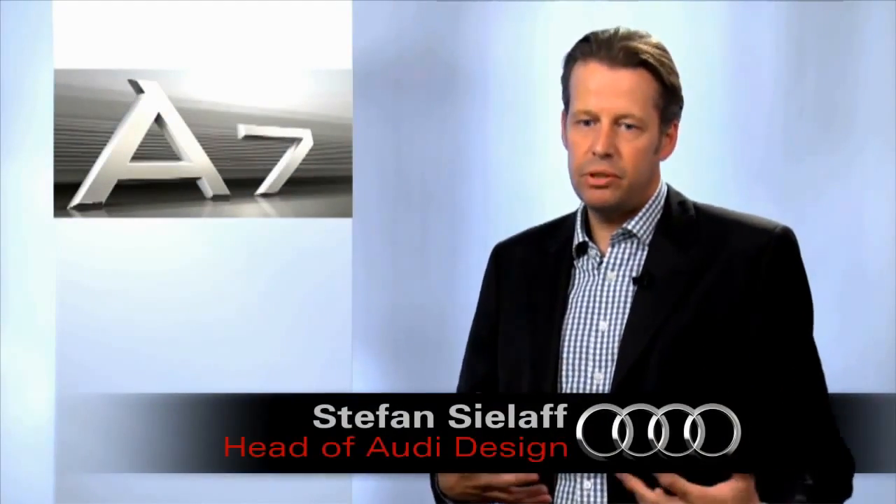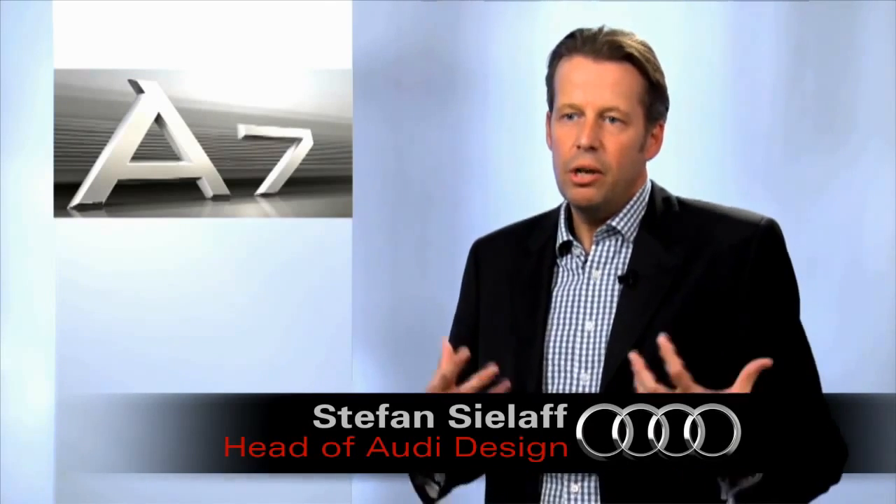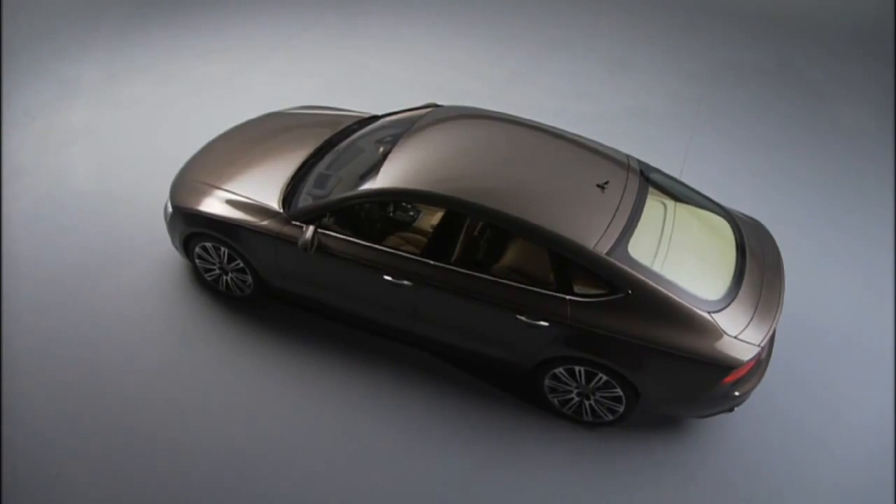As we look at the A8, which is, let's say, our flagship, it's very majestic, a very bold statement. And later on the A6, the A7 is embedded in between.